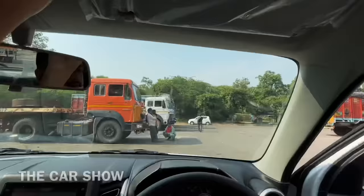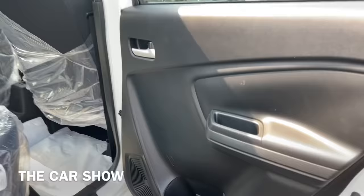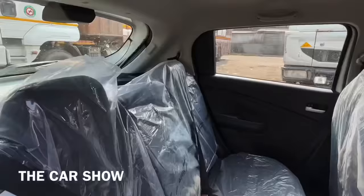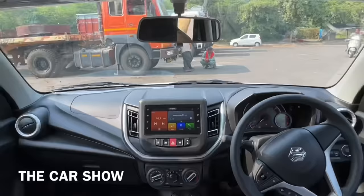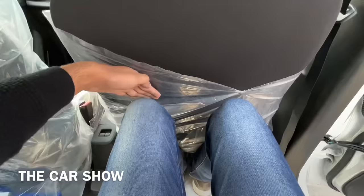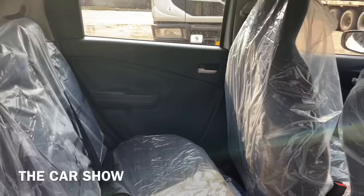Now let's go to the back seat. In the back seat, you can see power window controls on both sides. Talking about spacing — with a 6-feet tall person sitting in the driving position, you can see decent knee room, leg room, and head room, which is quite good. For the middle passenger, the leg room is manageable. Overall, in the back seat, two adults and one child can sit easily.